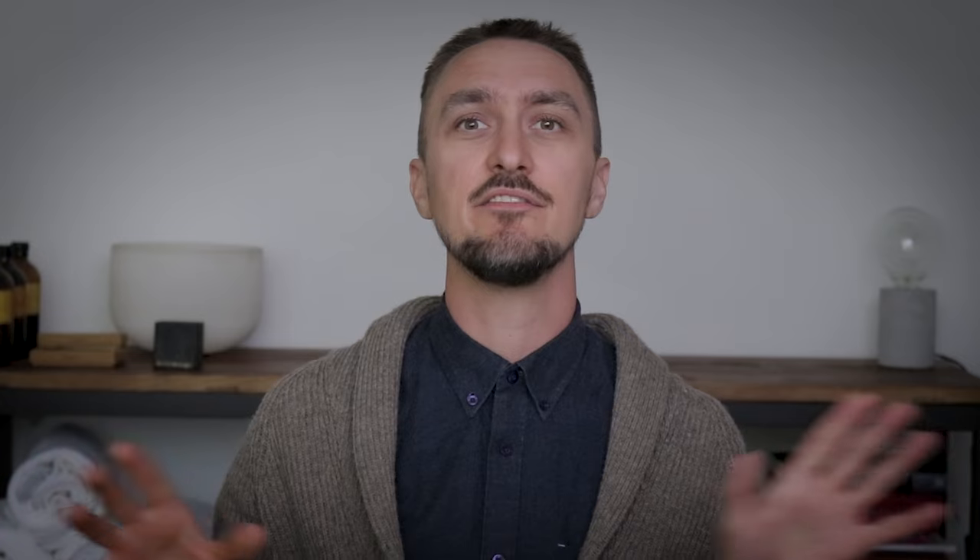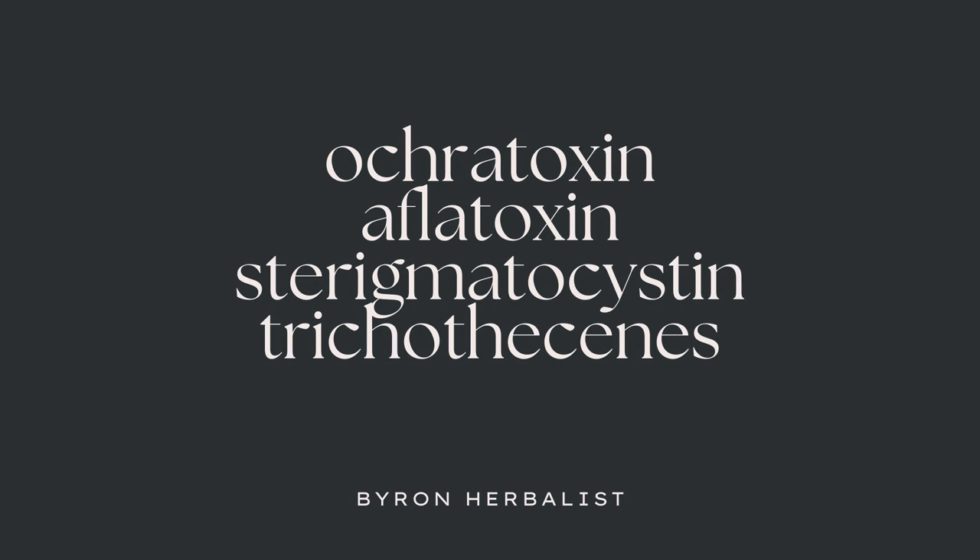Moving on to more natural binders — you're probably not a doctor, I'm not a doctor, and some of my patients have a lot of trouble getting prescription binders. The most common natural binder that I'll recommend is activated charcoal. Activated charcoal has a really broad affinity for different mycotoxins, which makes it a very valuable binder. The mycotoxins it will bind to include Ochratoxin, Aflatoxin, Sterigmatocystin, and Trichothecenes. In my practice, I have seen good, impressive benefit in mold patients when they onboard activated charcoal.